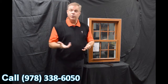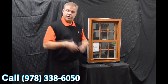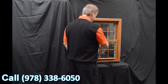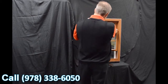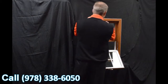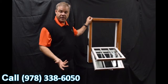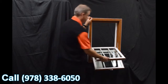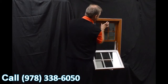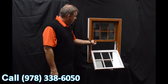Now we disengage these vent latches. The next characteristic on the window is the dual tilt latches — they're ergonomically designed and featured on both the bottom and top sash. When we tilt the windows in, both sashes in, you can see how easy it is to clean the exterior of the glass from the inside of the house.